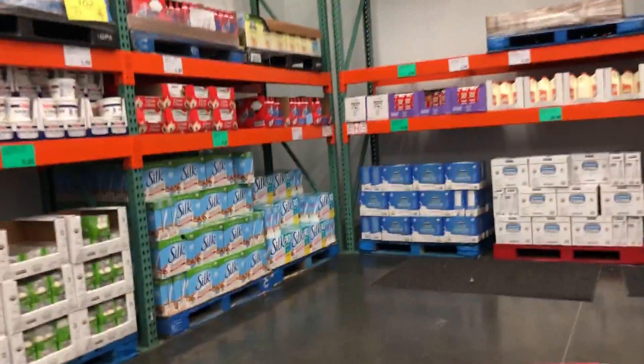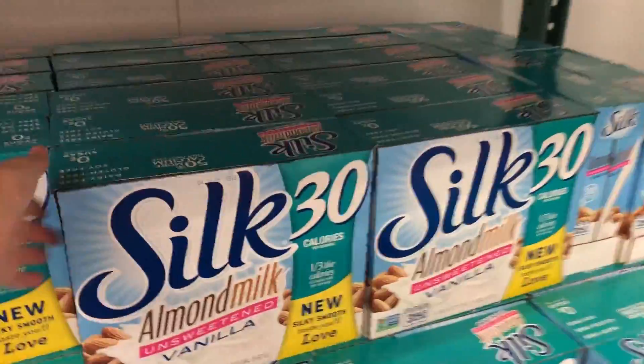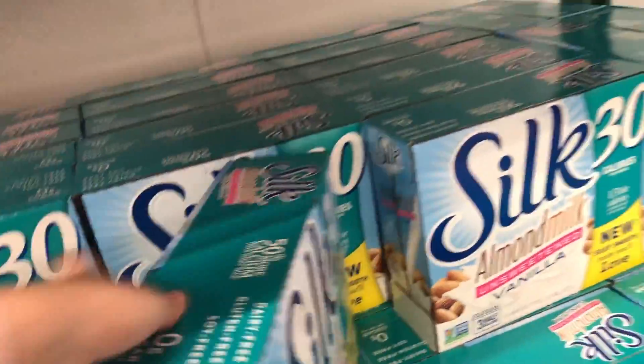The almond milk here is also a great deal. One of these costs over $3 at the grocery store, and this is a pack of three for $6.99.